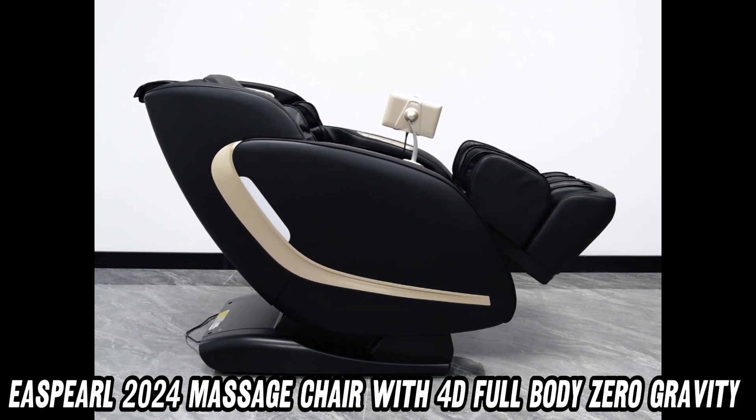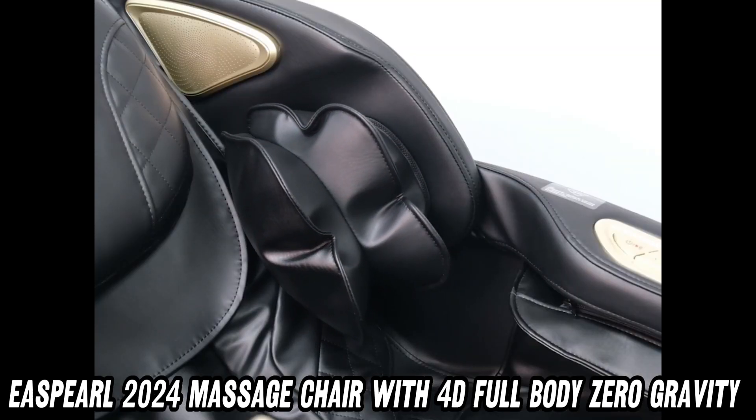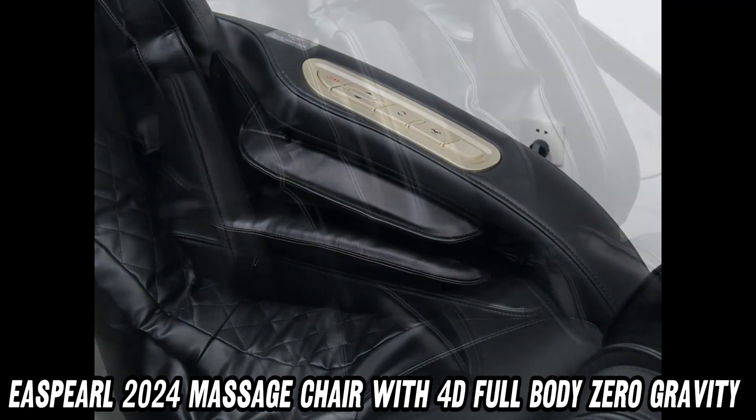First and foremost, this chair is equipped with a revolutionary 4D massage system that mimics the skilled hands of a professional masseuse. From your neck to your toes, every inch of your body will be caressed and kneaded to perfection.